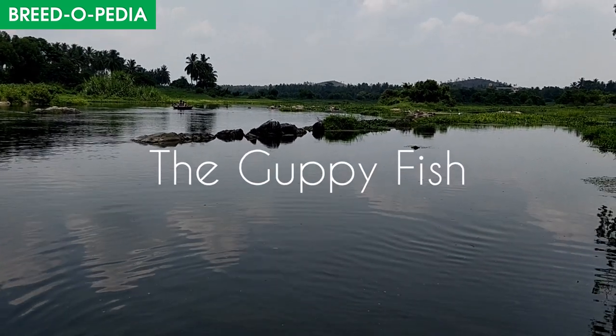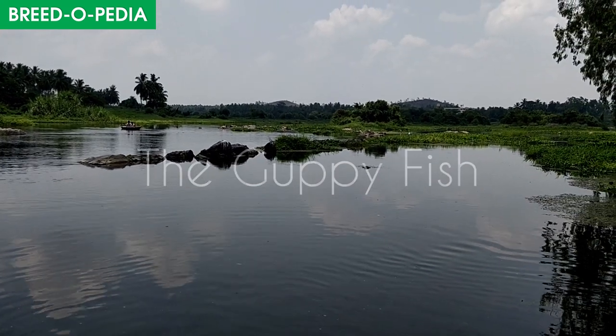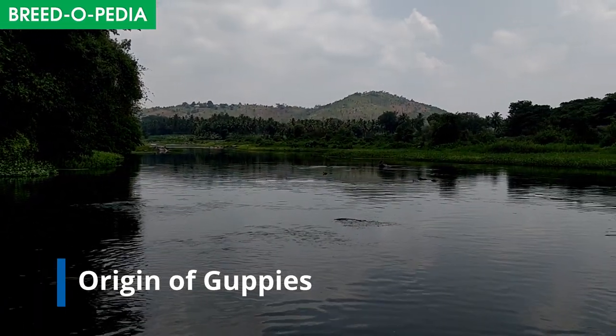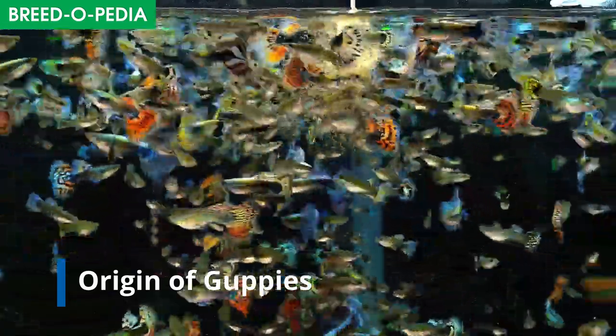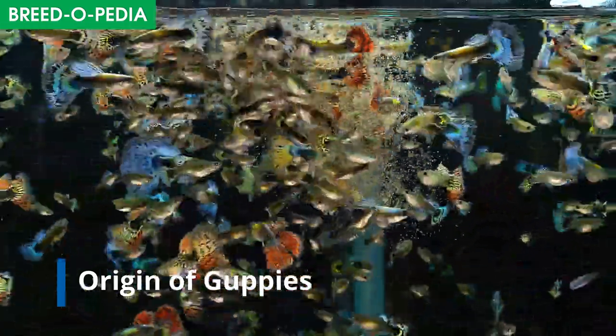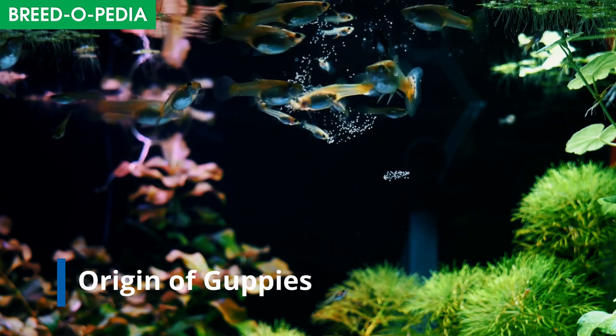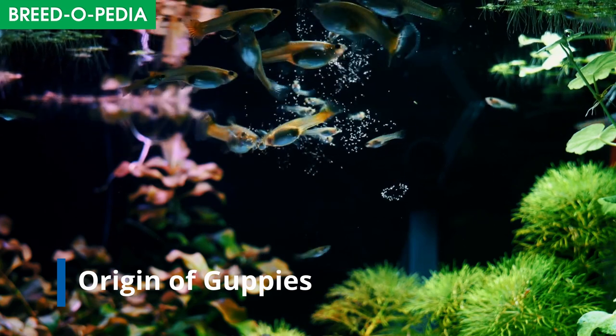guppy fish is a freshwater fish. They originate from South America but have been introduced to many habitats and are now found in lakes all over the world. They are called million fish because they are super happy when found in large groups. They are indeed colorful in contrast, hence they are also called rainbow fish.